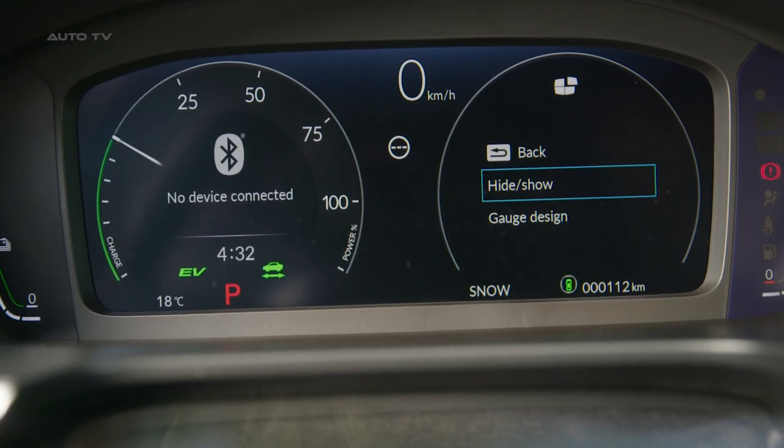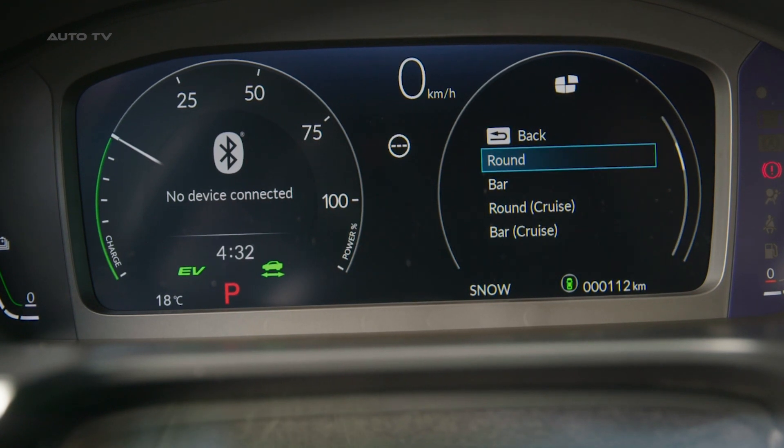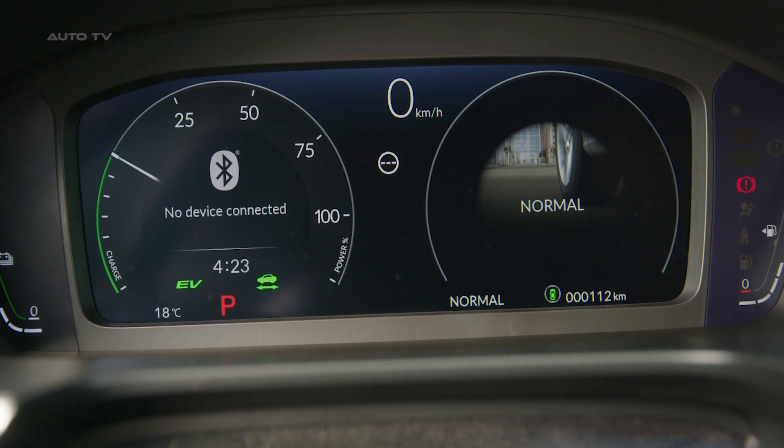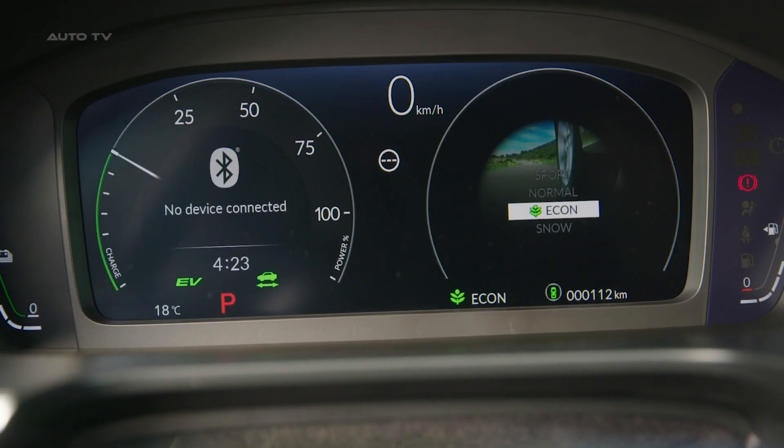Tom Gardner, Senior Vice President at Honda Motor Europe, encapsulated the essence of the all-new CR-V, stating: "This latest iteration represents everything the iconic model stands for."